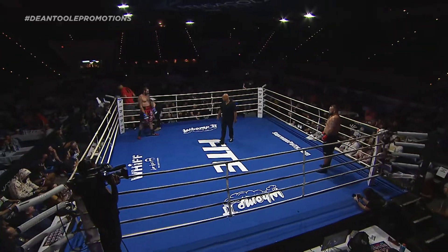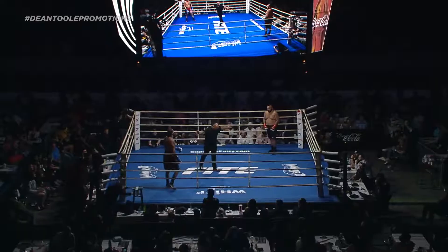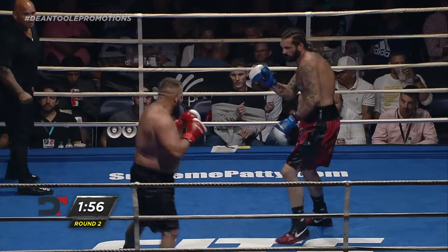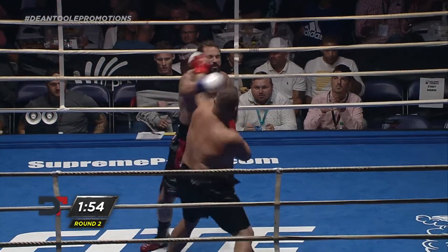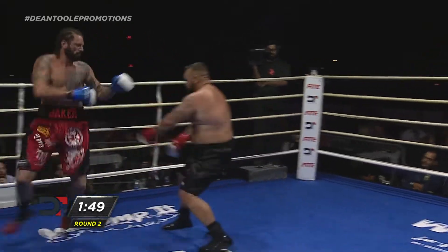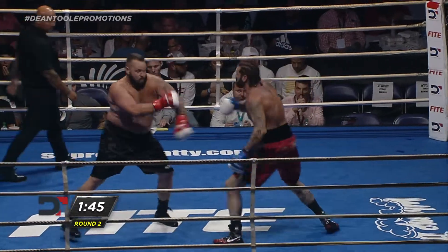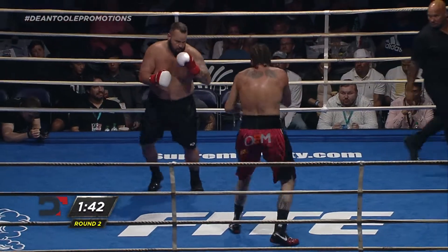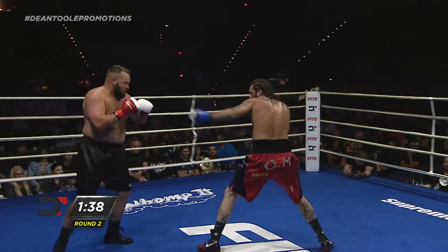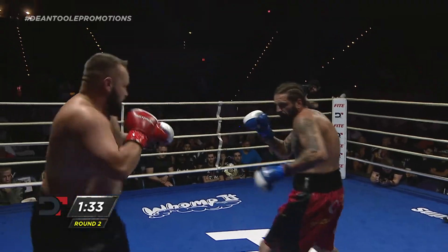Round number two. Again, this is our final prelim of the night. Up next we begin our seven-fight main card. Baker back to the middle, educated lead hand, nice check left, back to the middle, pumping his jab, shooting from his waist. Baker continuing to flick the jab, using it effectively to control this outside range.